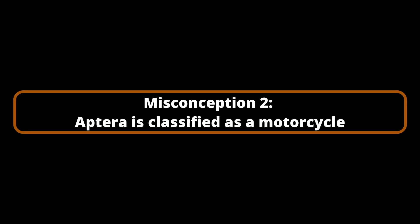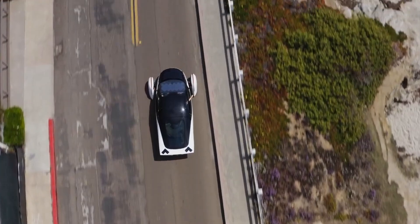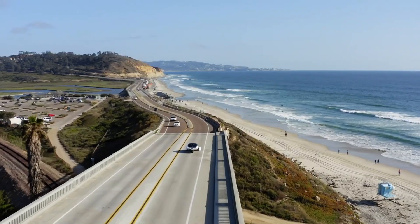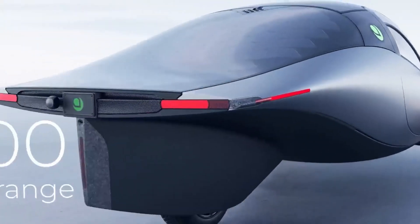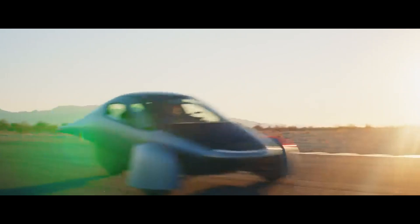Misconception Number 2: Aptera is classified as a motorcycle. Aptera is technically classified as an auto-cycle due to its three-wheel design, which has prompted some individuals to inquire whether they will be required to wear a helmet or obtain a special license to operate it. Helmets are not mandatory in the majority of states, and most only require a conventional driver's license. It is always advisable to consult your local laws. Furthermore, the auto-cycle classification may provide advantages such as full-time access to HOV lanes, reduced insurance costs, and other benefits.